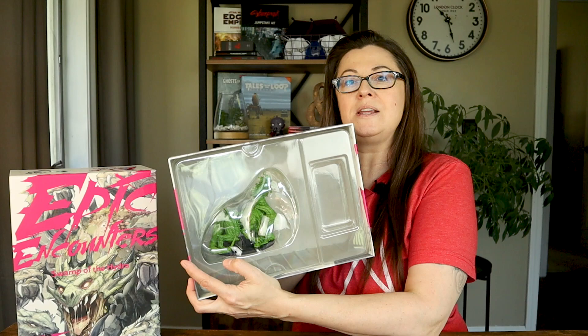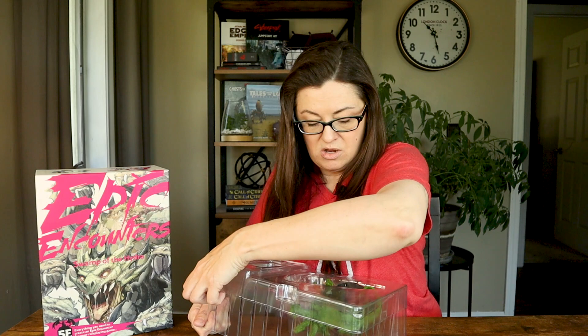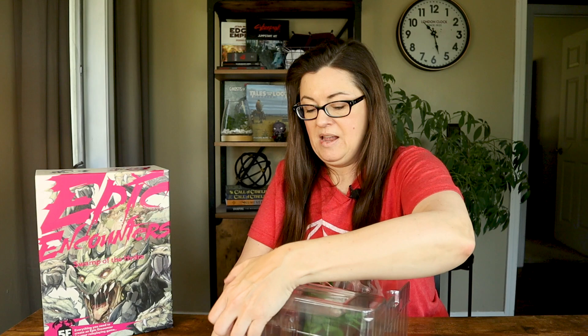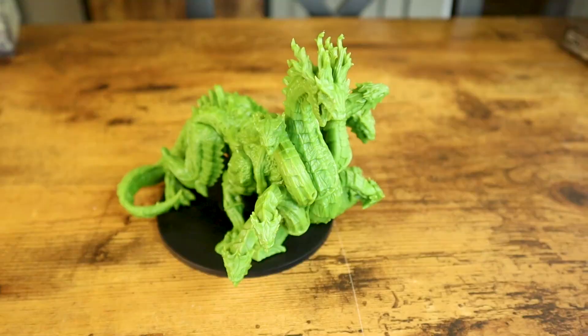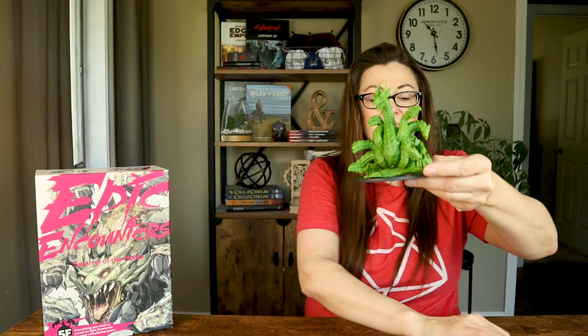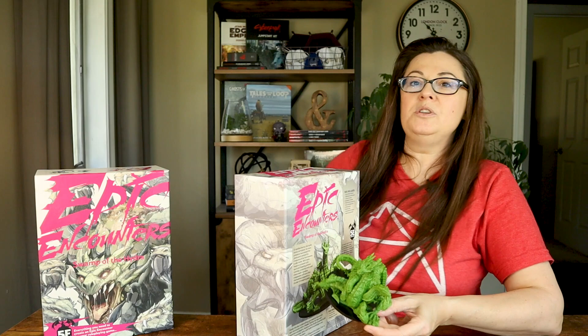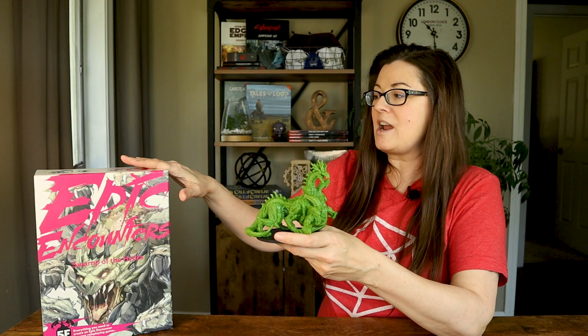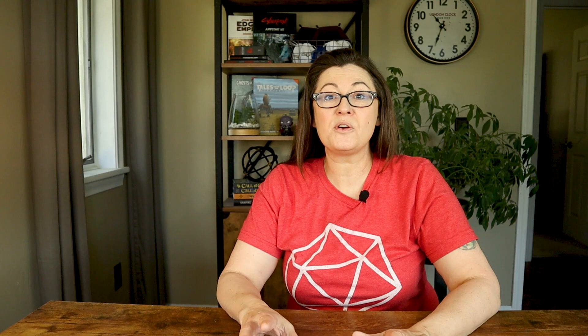The only thing left in the box is this giant mini — the Hydra. Let's get him out. Now he's all solid green right here, so you could use him as is, or you could paint him. I went ahead and followed Steamforged Games on Instagram and Twitter, and there are some cool photos of how people have painted some of the minis they offer. Look at this guy — oh, he's heavy. This thing is huge. I don't know if I've ever owned a mini this big. The bottom of the box says actual size — they're not kidding. That's the actual size of the mini. This would be a really great one to paint. I'm really excited about all these products, and I really want to play this one with my group.